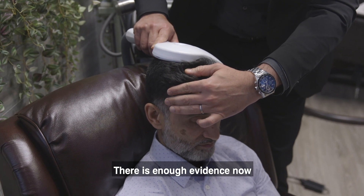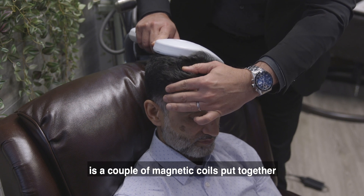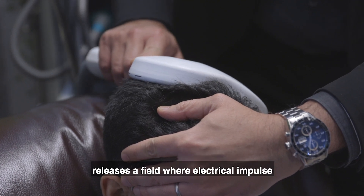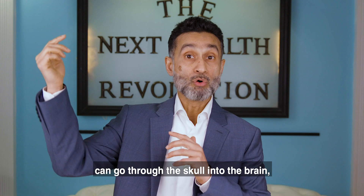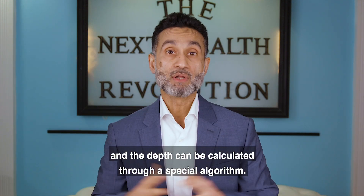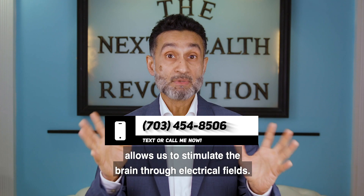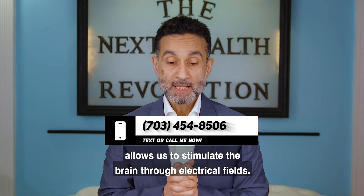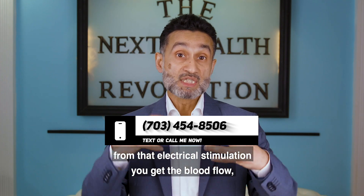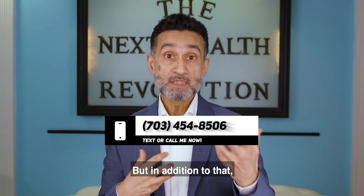There is enough evidence now that it's FDA approved for depression. What the electrical stimulation does is — a couple of magnetic coils put together, and the electricity generated through those coils releases a field where the electrical impulse can go through the skull into the brain, and the depth can be calculated through a special algorithm. The positioning of this magnetic field allows us to stimulate the brain through electrical fields. From that electrical stimulation, you get the blood flow, the CSF starts to move, and you can get recovery in conditions like depression.